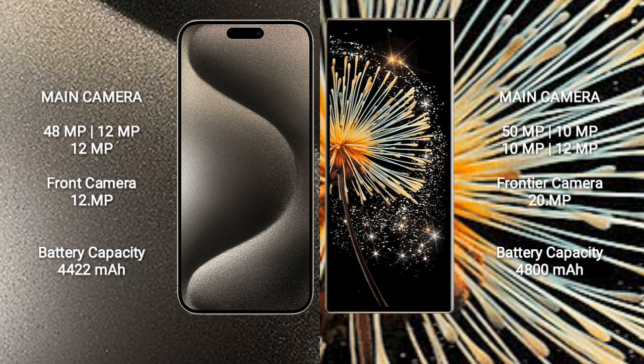The iPhone 15 Pro Max packs a 4,422mAh battery with 33W fast charging support. The Xiaomi Mix Fold 3 features a 4,800mAh battery.